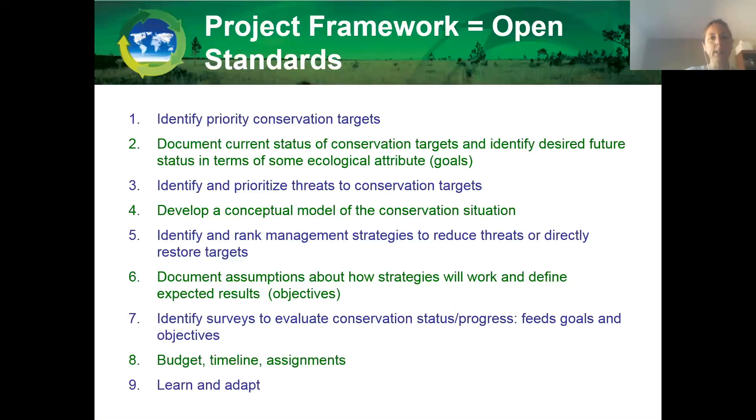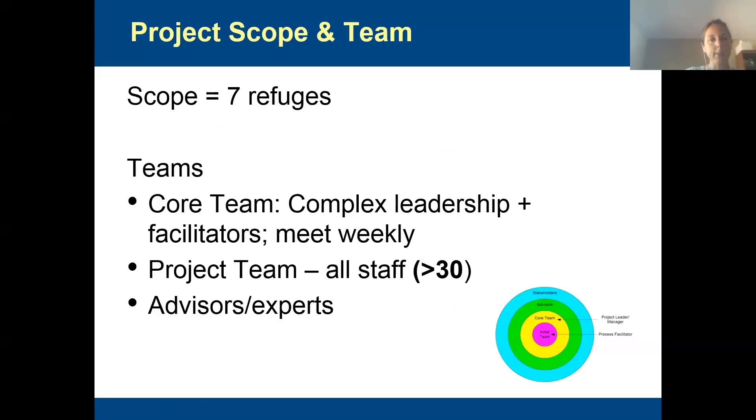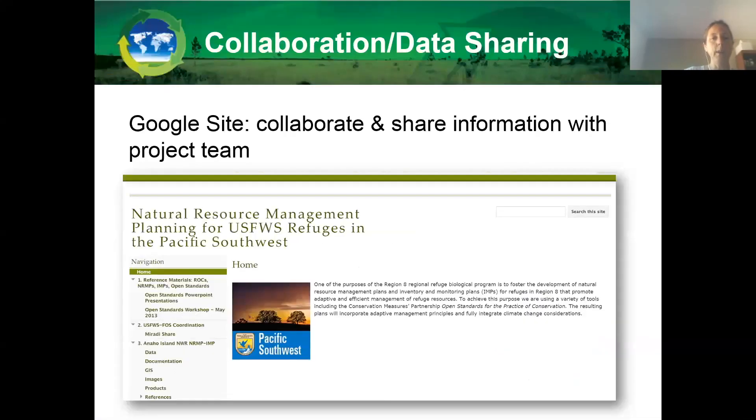We have this project framework — the Open Standards, which most of you are familiar with. We have the seven refuges and a core team made up of facilitators and the complex leadership. But we're dealing with 30-plus staff involved in this project, so it's pretty big. One of the tools we use is Google Sites. Because we have so many people in so many different geographic locations, we have a Google site that we use to share information throughout the complex with all the different staff and leadership involved. This has been a really great tool for sharing information.